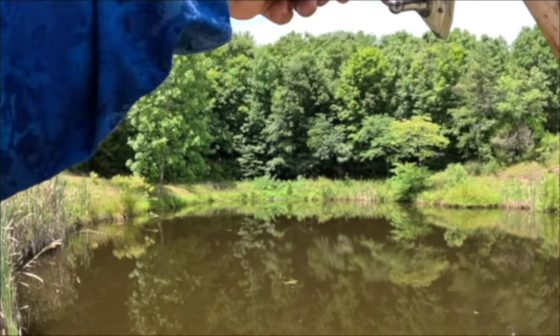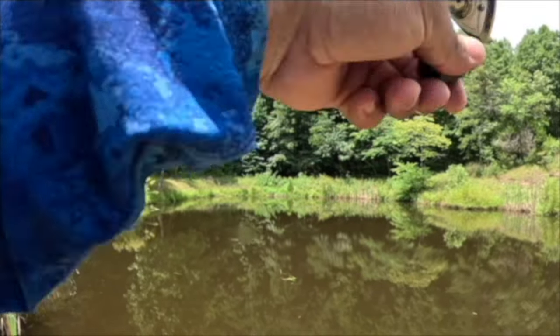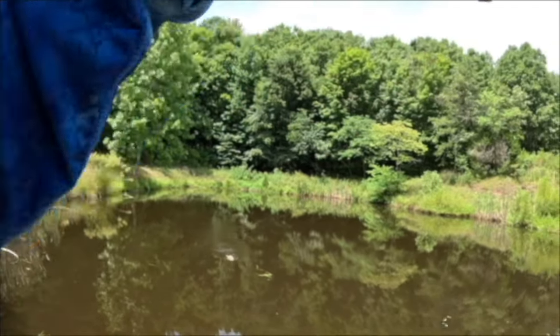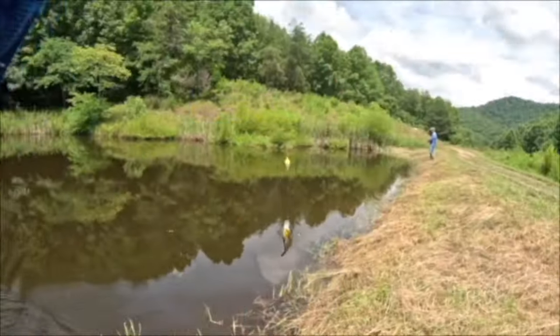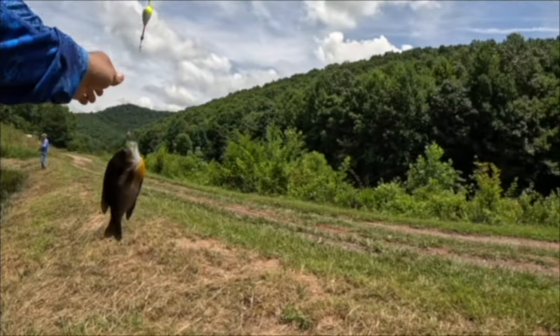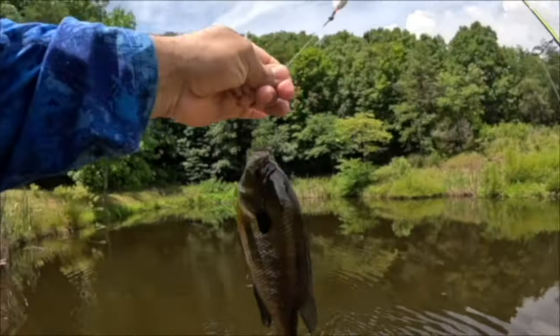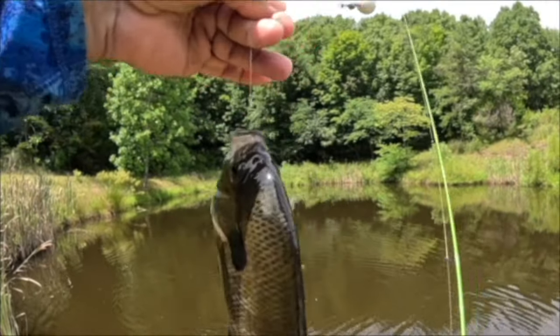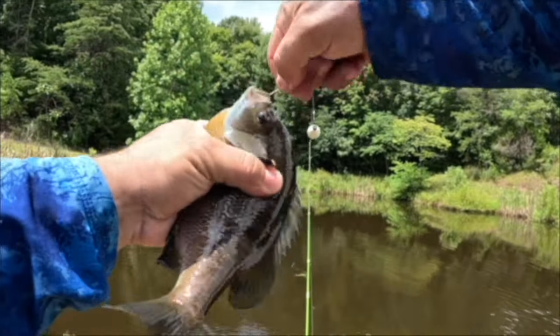Is that a crappie or is that a bass? That is a massive bluegill — look at the size of this thing! Guys, that's how you catch bluegills with a minnow. Look at that y'all, absolutely beautiful. There are multiple different ways to catch these bluegill.